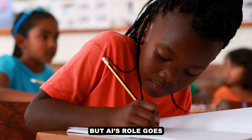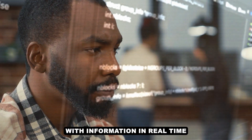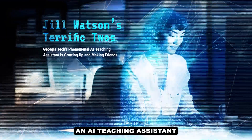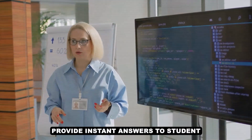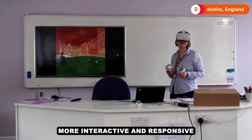It's like having a mentor who knows exactly what you need at the right time, without any judgment. But AI's role goes beyond just personalized tutoring — it's also reshaping how we interact with information in real time. Tools like Jill Watson, an AI teaching assistant developed at Georgia Tech, provide instant answers to student queries, making the classroom more interactive and responsive.